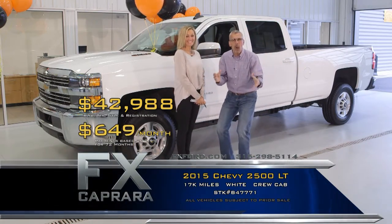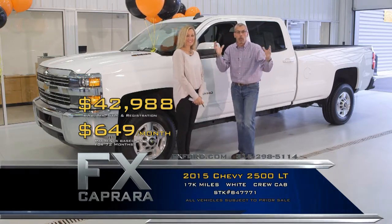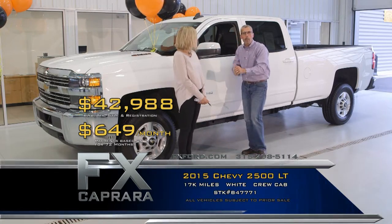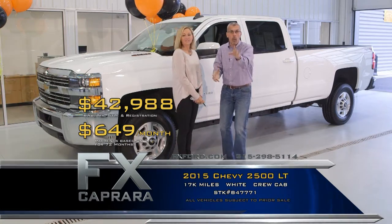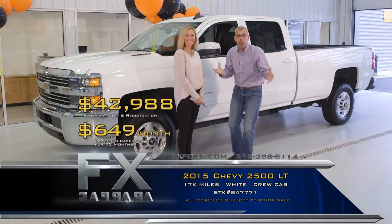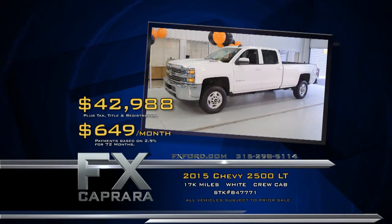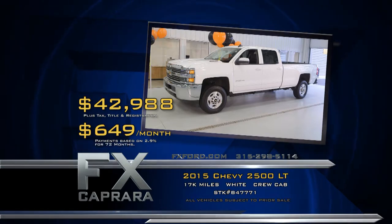Want a plow on it? We'll put a plow on it. When you're talking about trucks, cargo vans, any application of a sport utility, you need to take the short drive. Give us a call — we'll pick you up or bring the vehicle right to your residence or where you work. I've had neighbors who've bought five or six cars from us and have never been to my dealership. It's all about the deal, and we're here to offer the best deal right here at FX Caprera. Recap: 2015 Chevy 2500 Crew Cab Diesel for $42,988, or a low payment of $649 a month.